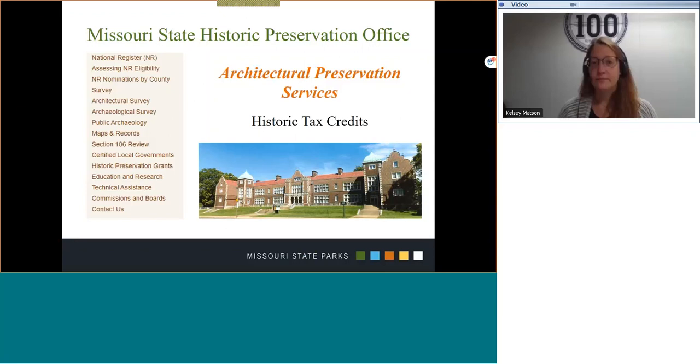So, who am I and why am I speaking to you about historic tax credits? I am one team member of the Missouri State Historic Preservation Office, commonly referred to as SHPO. The Missouri SHPO is one of 59 historic preservation offices that carries out the responsibilities of the National Historic Preservation Act of 1966. These offices, along with tribal preservation offices, may go by different names than SHPO. Multiple divisions within the Missouri State Historic Preservation Office provide focus on a variety of activities and programs.